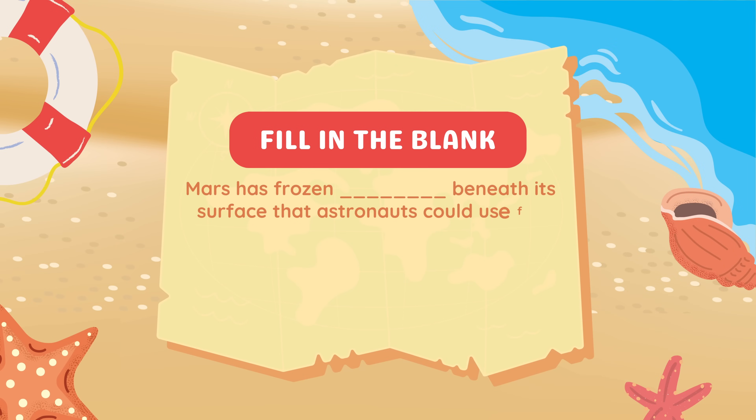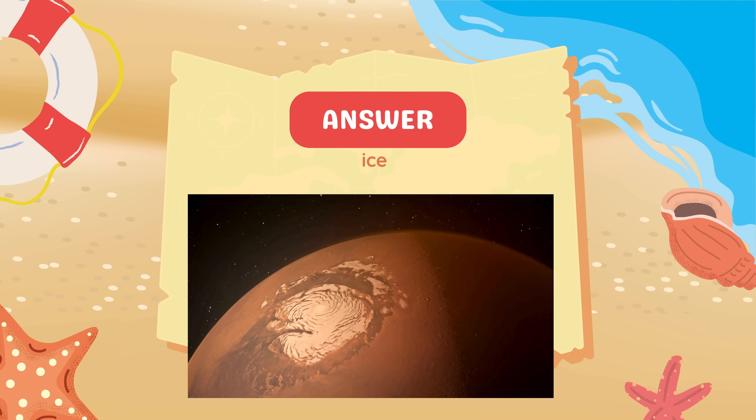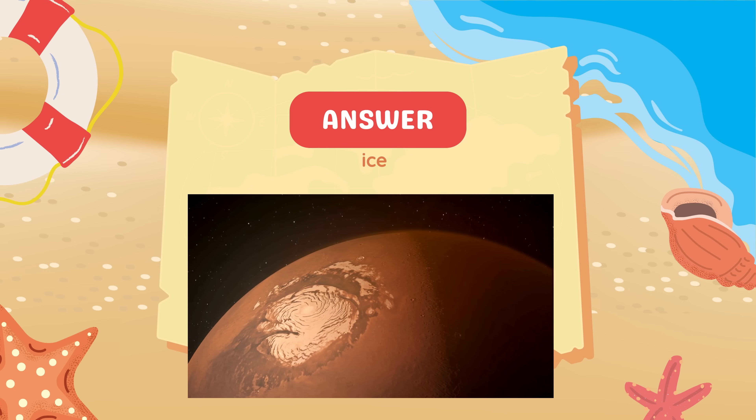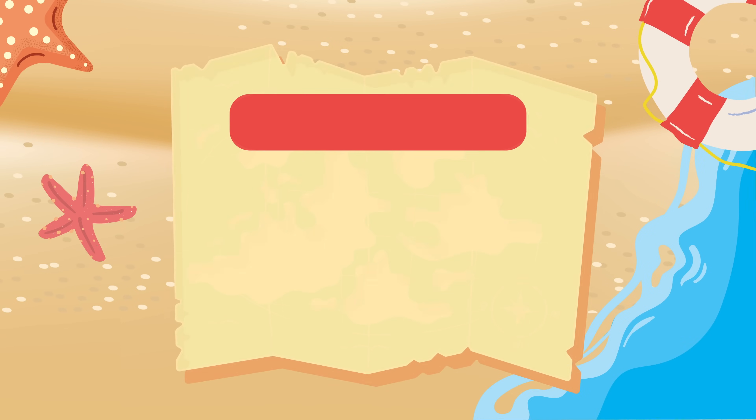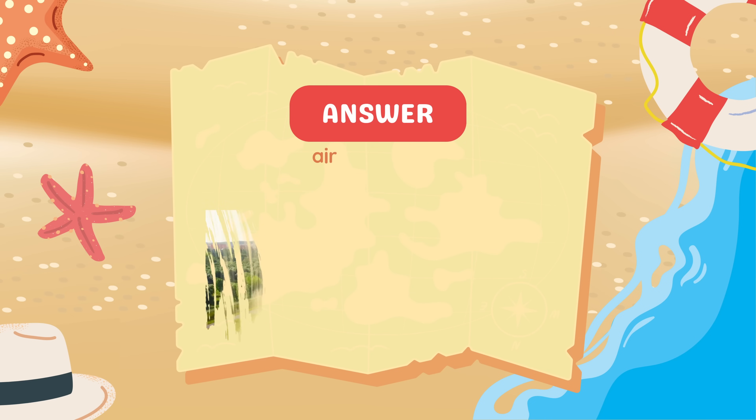Fill in the blank: Mars has frozen blank beneath its surface that astronauts could use for water. Answer: Ice. Fill in the blank: Long-term space habitats must have systems to recycle blank and blank. Answer: Air and water.